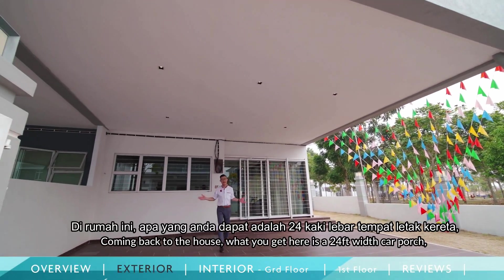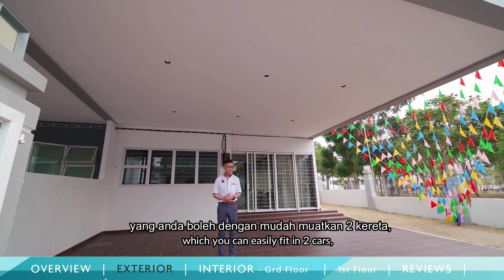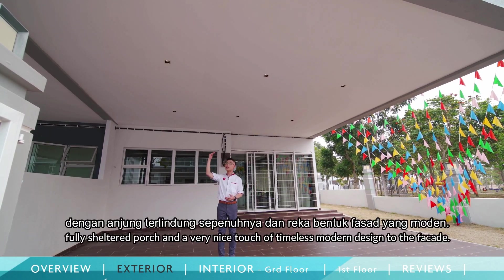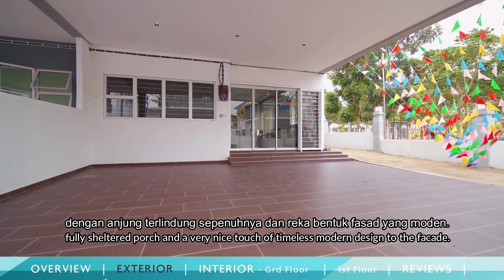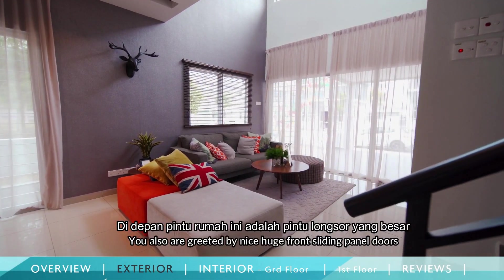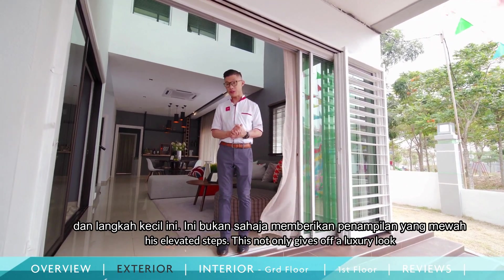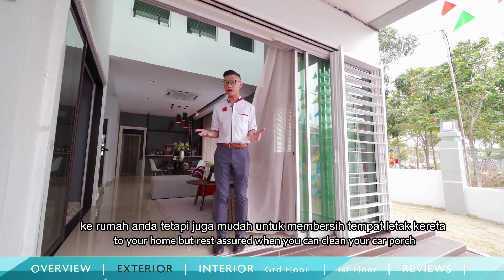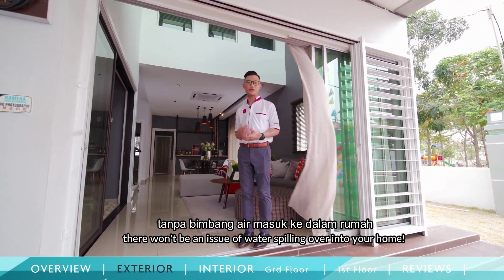Coming back to the house, what you get here is a 24-feet-wide car porch which you can easily fit two cars, a fully sheltered car porch, and a very nice touch of timeless modern design to the facade. You will also be greeted by these nice huge front sliding doors and elevated steps. This not only gives you a luxury look to your home, but rest assured that when you clean your car porch, there won't be any issues of water spilling over into your home.